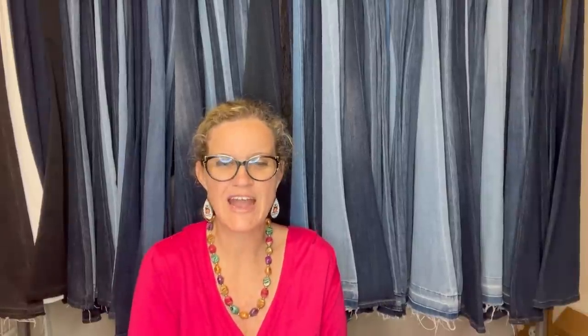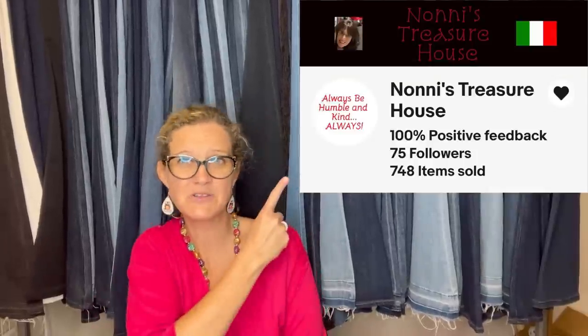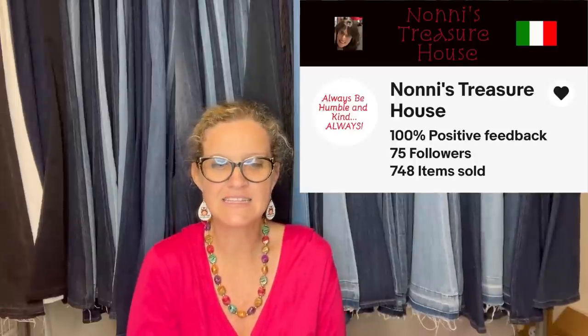Noni's Treasure House is also a Bolo Buddies member — her eBay store will be linked below. She got a Johnsonville sausage grill at Goodwill for $9.99. After watching another YouTuber list one and sell it for $179, she quickly listed hers and sold it for $159.99 plus shipping.